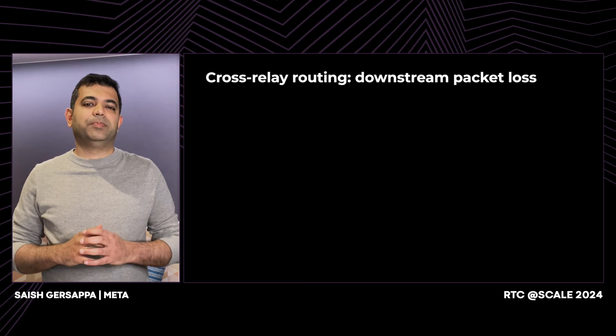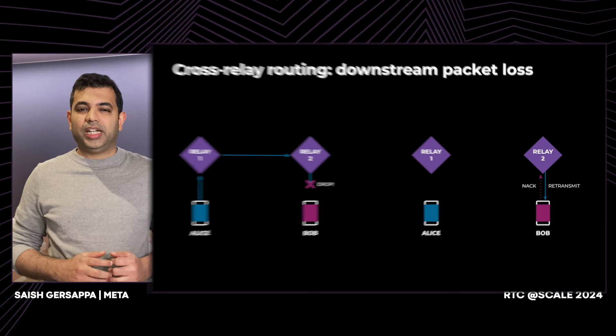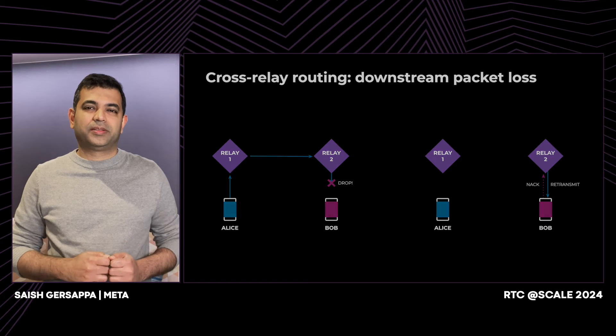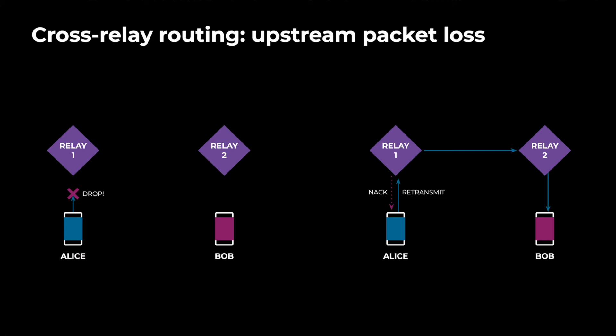Let's start with an example of downstream packet loss. Every packet from Alice now traverses two relays to reach Bob. With this simple change of the additional relay, we have now increased the retransmission points from two to three. We can retransmit packets from relay two, relay one, or from the source. When the packet loss is on the last leg, then the relay closest to Bob retransmits the lost packet. This is significantly faster than before. In fact, because this is the relay that is closest to Bob, packet recovery times are now on par with local calls. What about upstream packet loss? If the packet got lost on the way to relay one, then relay one generates a NAC, which results in a much quicker retransmission than before. This shrinks retransmission time to be on par with local calls again.